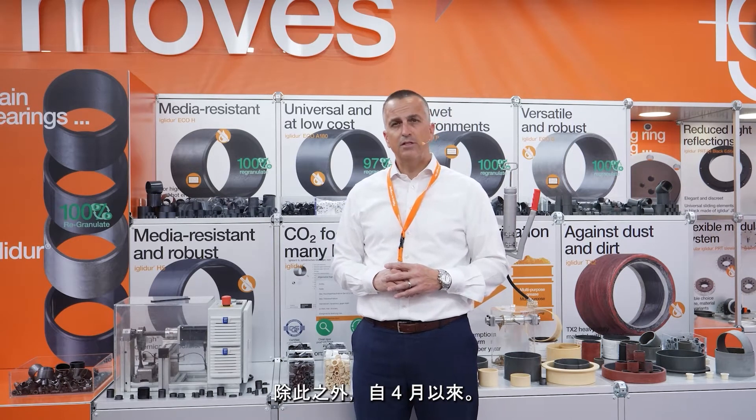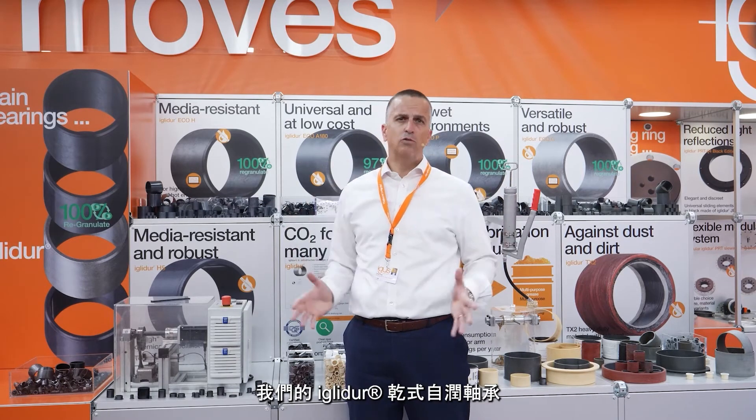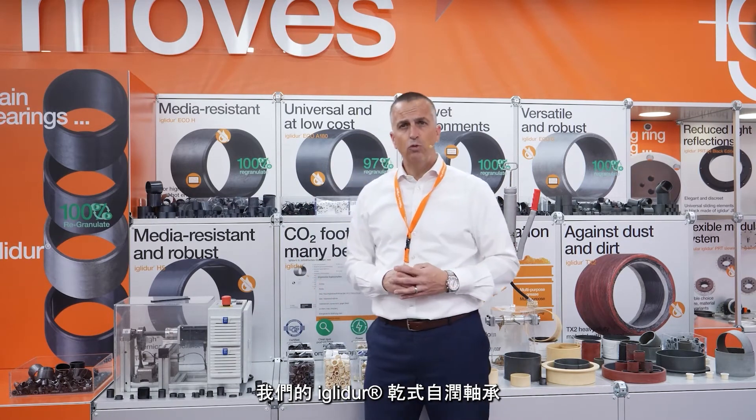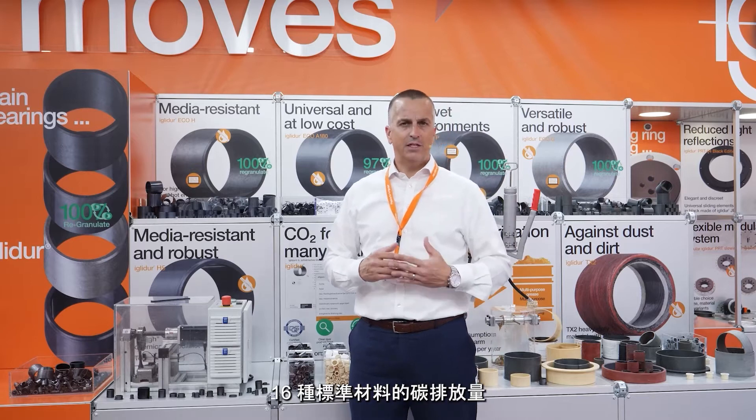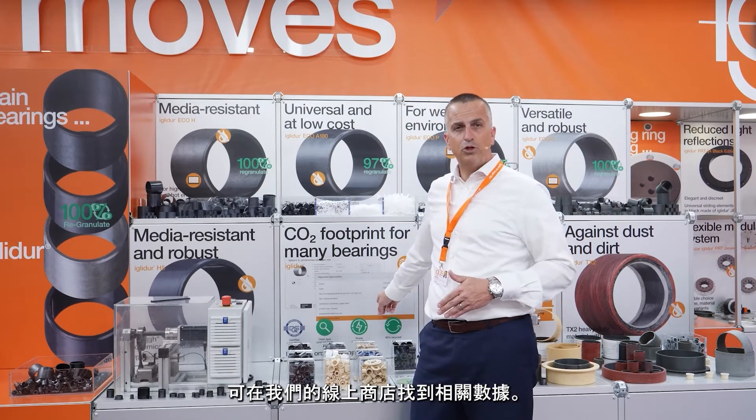And on top of that, since April, we have for each dimension of our whole EGLIDO-Bearing program the CO2 footprint for all 16 standard materials available online. You can find it directly in our webshop.